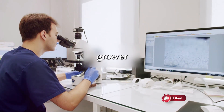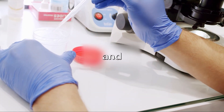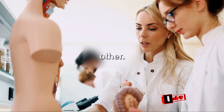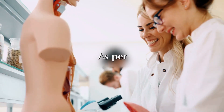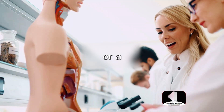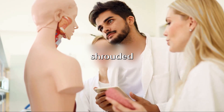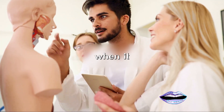Does being a grower or shower affect fertility? Again, the answer is no. Fertility is determined by the quality and quantity of sperm, not the size of the penis — a grower or a shower has just as much chance of fathering a child as the other. As per current research, there are no specific health risks or benefits associated with being a grower or a shower. It's simply a feature of your anatomy. Remember, everybody is unique and there's no normal when it comes to penis sizes.